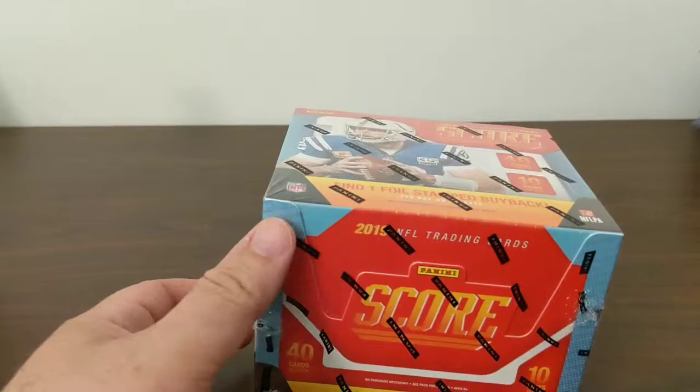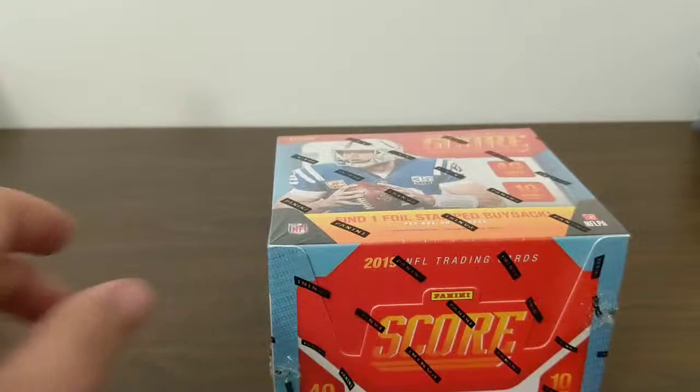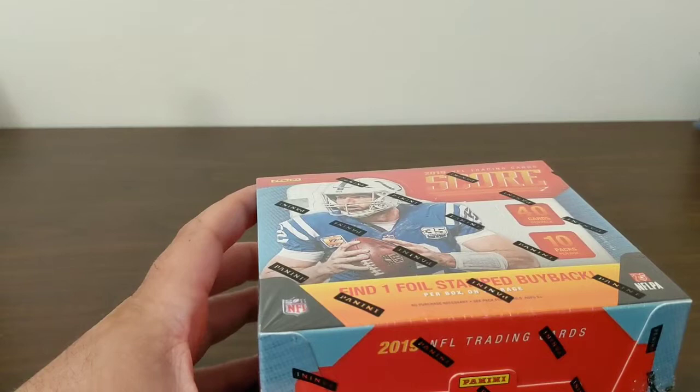Hello YouTube, welcome to another video for the card room. Today is release day for 2019 Score Football and I scored a box — actually scored two boxes — but we're gonna open just one in this video. And I've got another one coming from afar.